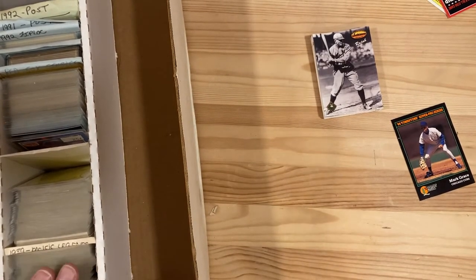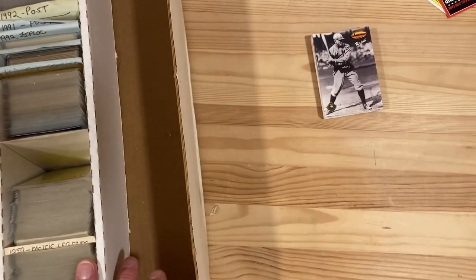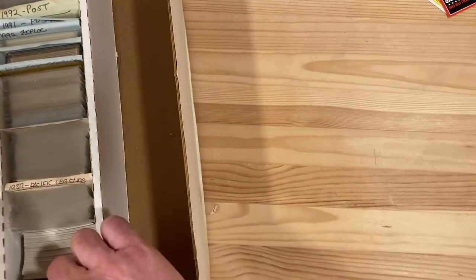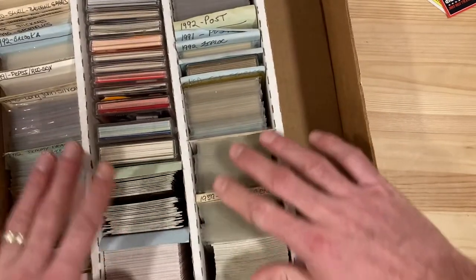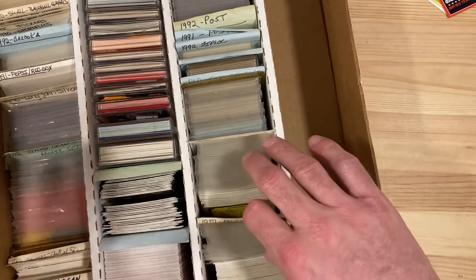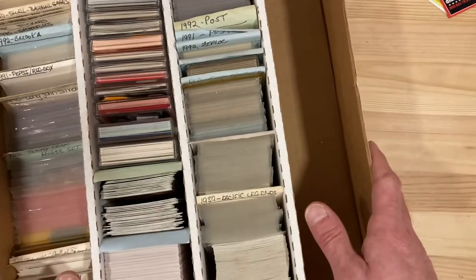Hey there baseball fans, it's Ben and I'm back with some more of this Farm Fresh collection pick I've been showing you guys — just random cards from this collection I bought. This is a box I'm going through. It's clearly organized, so some of the treasure hunting aspect is gone, but there are some weird sets in here, which is why I chose this box.